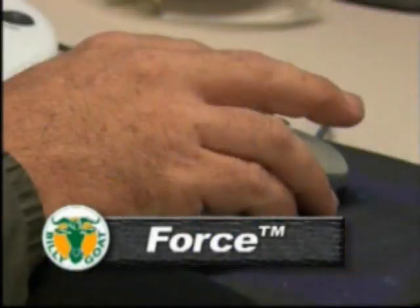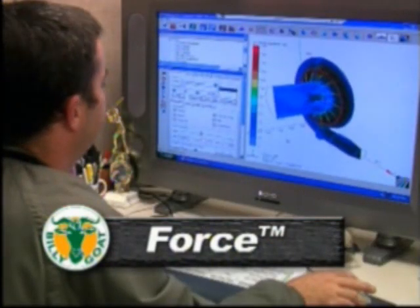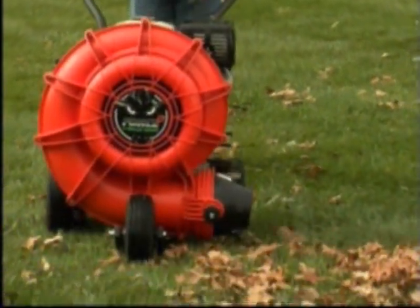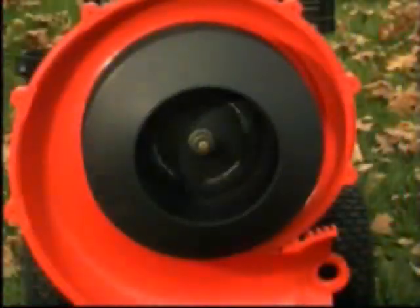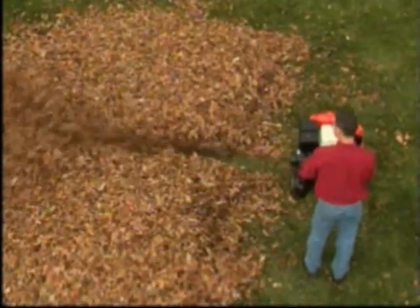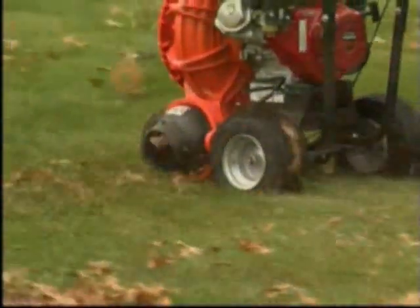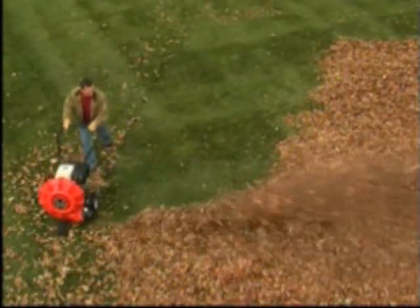The heart of the new Force Blower is a patent-pending fan design. Modelled and tested on computers by our design team, this composite fan leapfrogs other wheel blower fan technology. When teamed with a large diameter but lightweight volute housing, this combination produces the greatest amount of air volume and velocity possible with the available horsepower, offering more cleaning power than any comparable blowers on the market today.